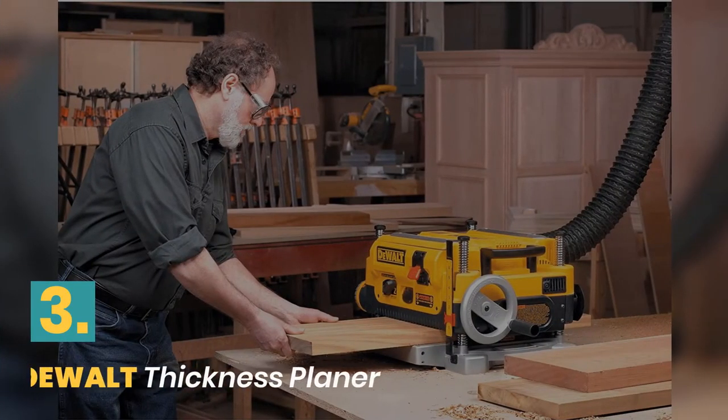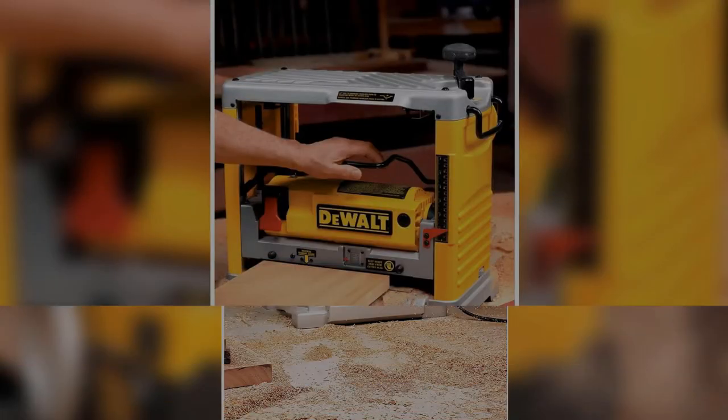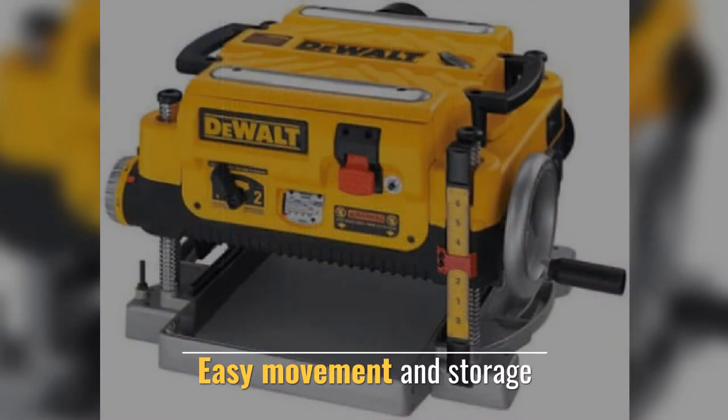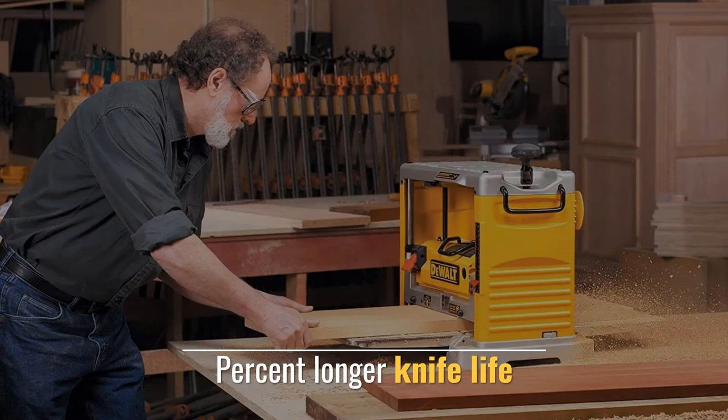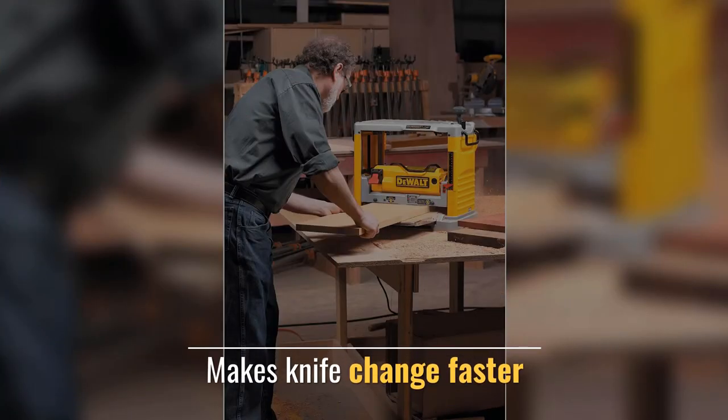Number 3: DeWalt Thickness Planer. Stable under heavy loads, maximum versatility, easy movement and storage. Offers a longer knife life and makes knife changes faster.